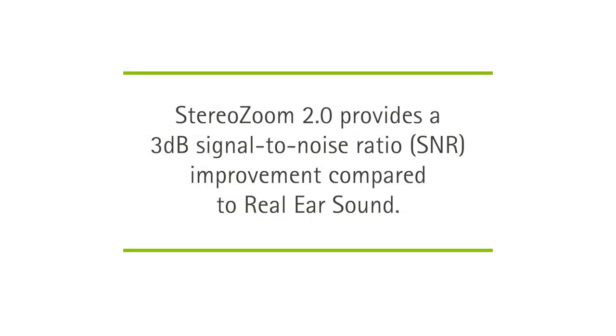StereoZoom 2.0 narrows the directional beam. It's smoother, smarter, and stronger than ever before. It provides a 3 dB signal-to-noise ratio improvement compared to real-air sound, and through the MyPhonak app, patients can narrow the beam even more for an additional 2.5 dB SNR improvement.